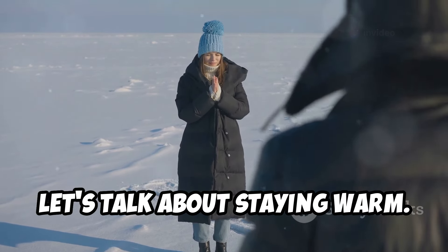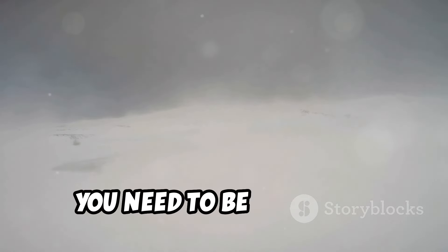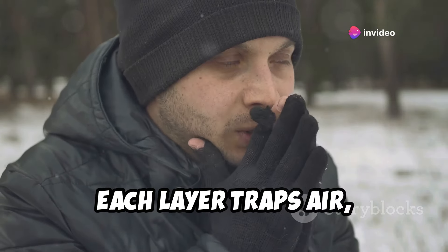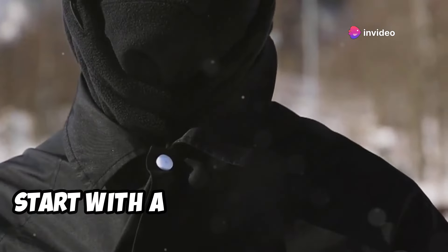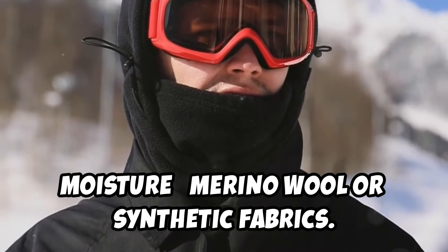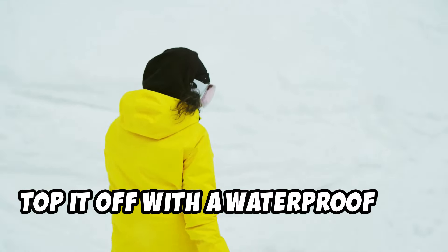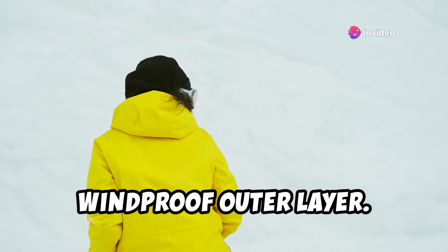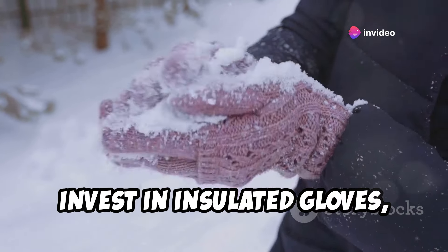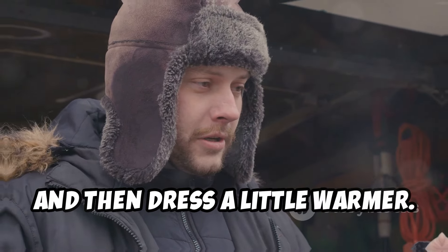Let's talk about staying warm. When the mercury drops and the wind starts howling, you need to be prepared. The key here is layers — each layer traps air, creating insulation. Start with a base layer that wicks moisture: merino wool or synthetic fabrics. Add an insulating layer — fleece, wool, or down. Top it off with a waterproof and windproof outer layer. Don't forget your extremities: invest in insulated gloves, warm socks, and a hat. Dress for the conditions, and then dress a little warmer.